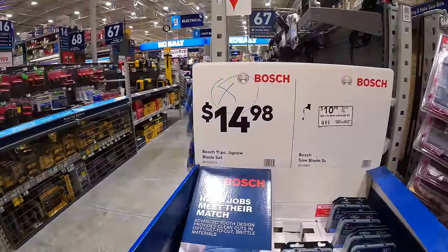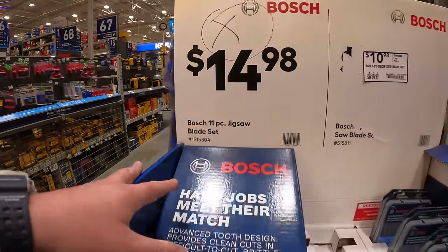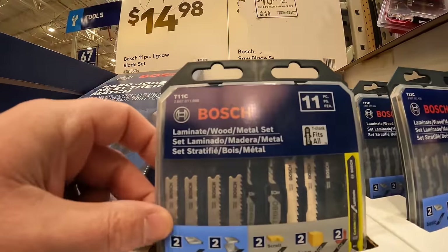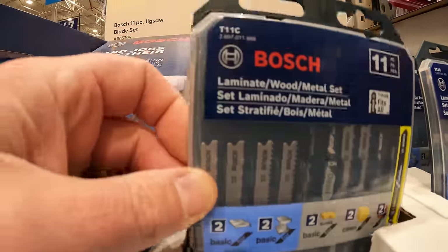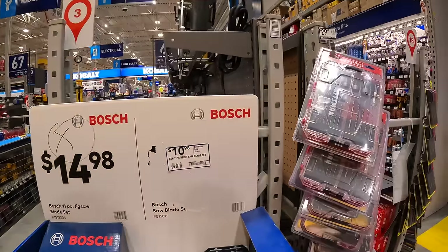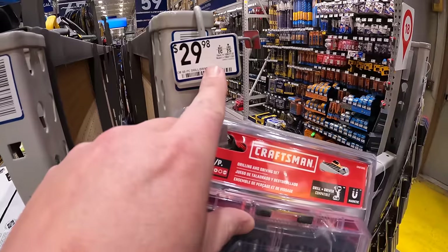$14.98 for the 11-piece jigsaw blade set, or $10.98 for the 7-piece jigsaw blade set. And that Craftsman kit we saw earlier is $29.98.